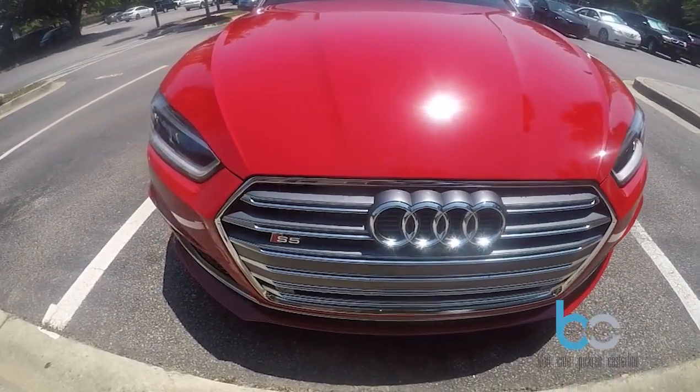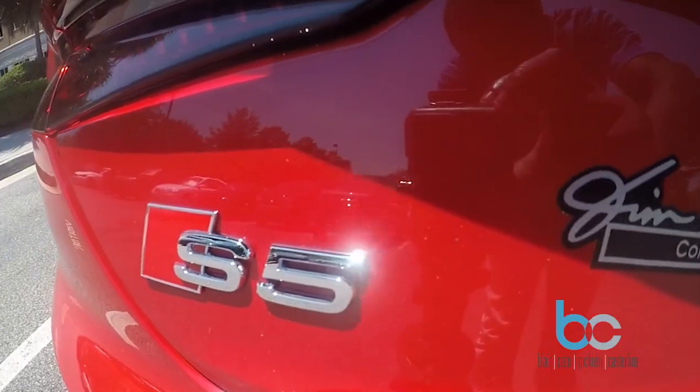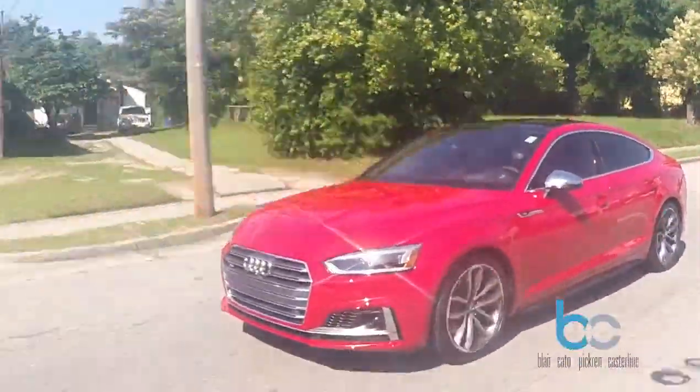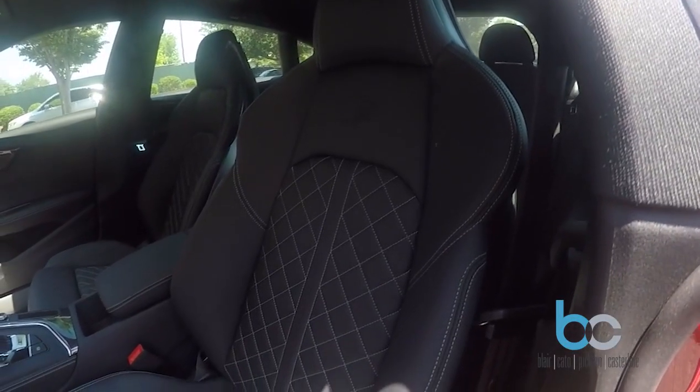This is the 2018 Audi S5 Prestige Sportback Quattro, and it comes courtesy of our good friends at Audi Columbia. This model comes in Tango Red Metallic, also known as Candy Apple Red, and it's nicely appointed with a black leather interior.